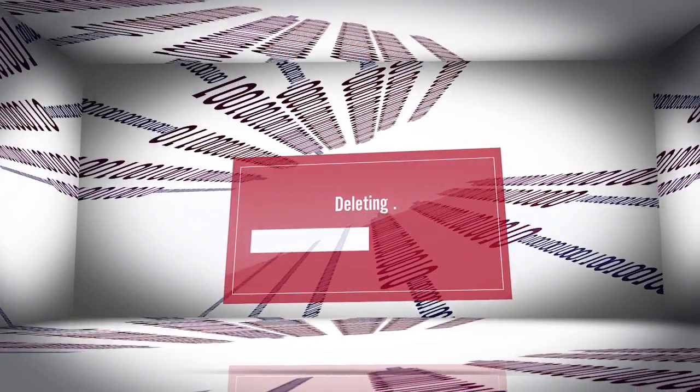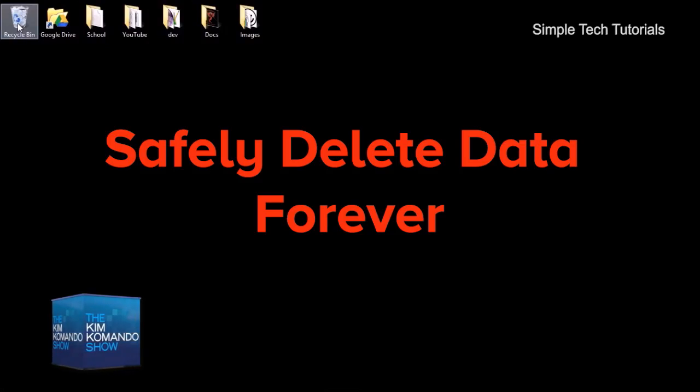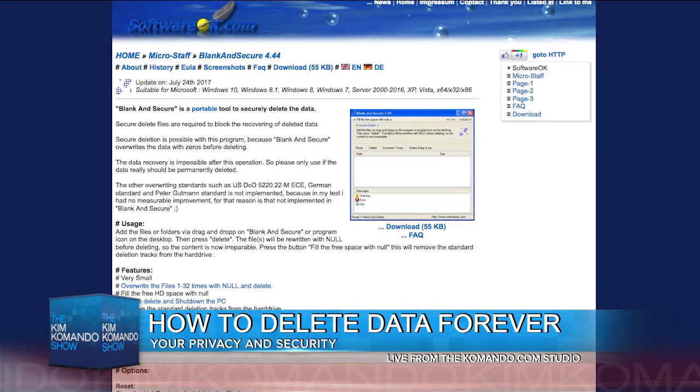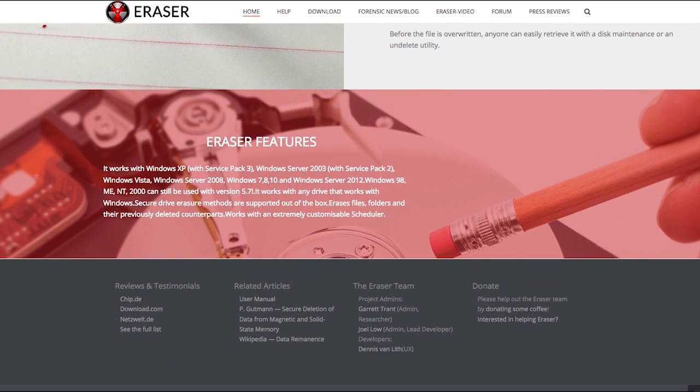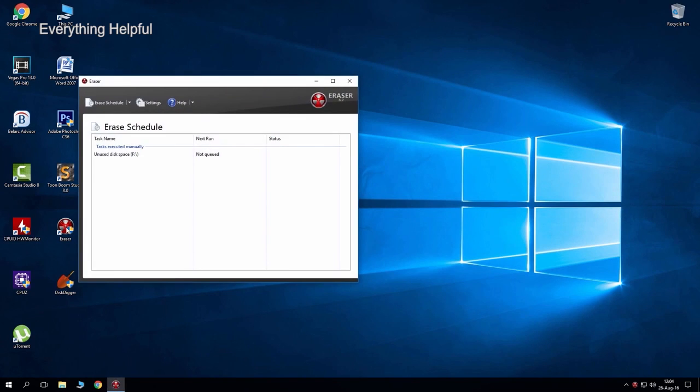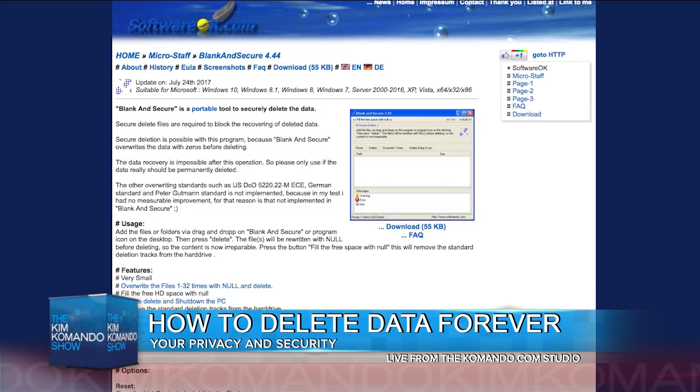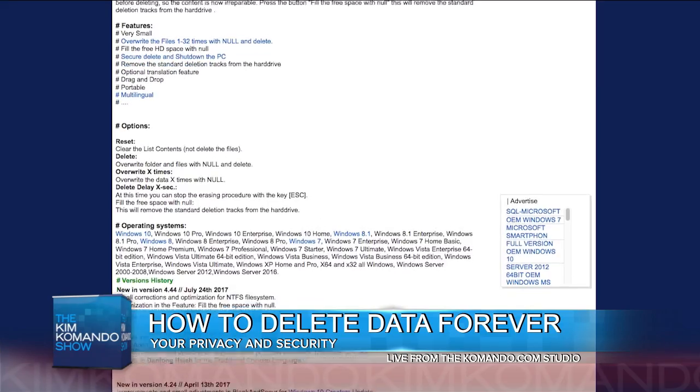When it comes to erasing your data forever, a couple of tools that we use and recommend here at the Kim Commando Show: one's called Eraser, and another one is called Blank and Secure for Windows. Eraser has a lot of options for deleting data — you can even schedule deletions to happen automatically. Blank and Secure is a portable tool that you can put on a USB stick, and it shreds files by overwriting them.